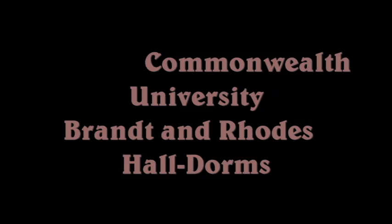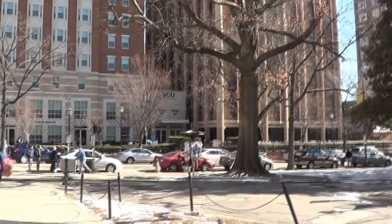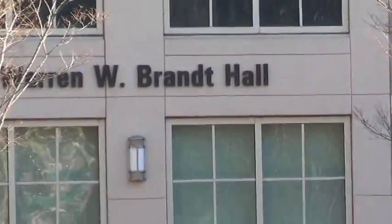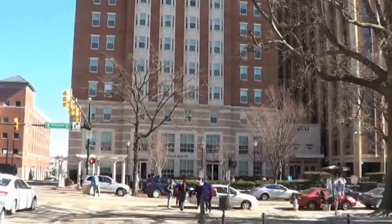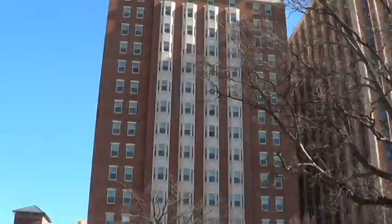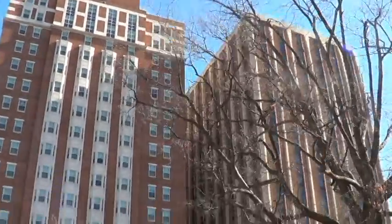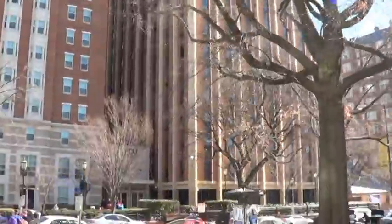This is Virginia Commonwealth University Brant and Rhodes Hall. They're located on the Monroe Park side of campus. This building here is Brant Hall, which is named after the first president of VCU. It's a 17-story building. Brant Hall on the left has 624 freshmen.